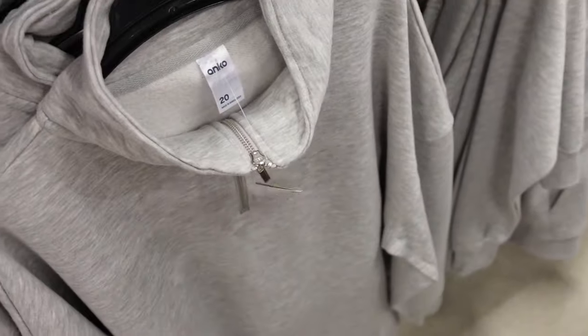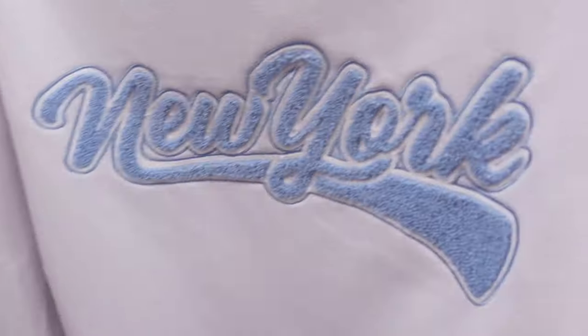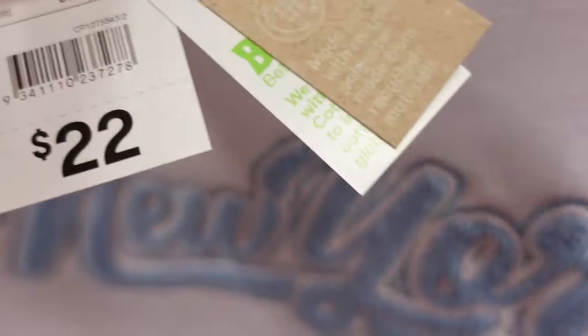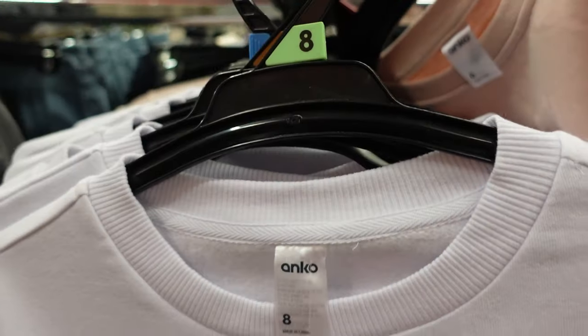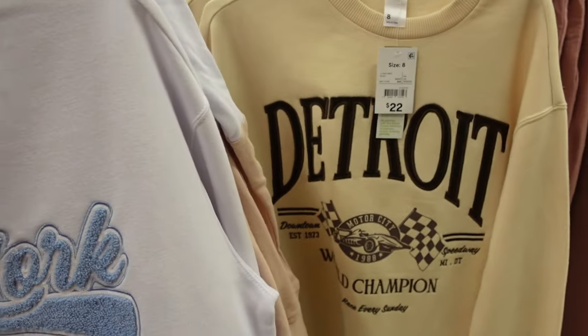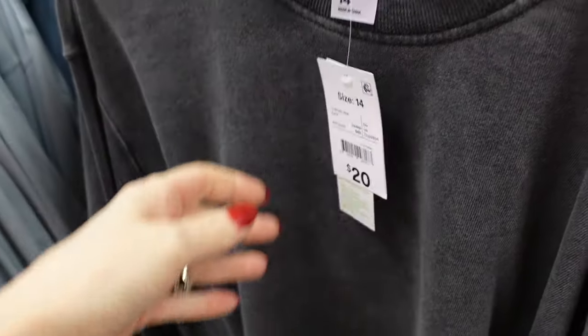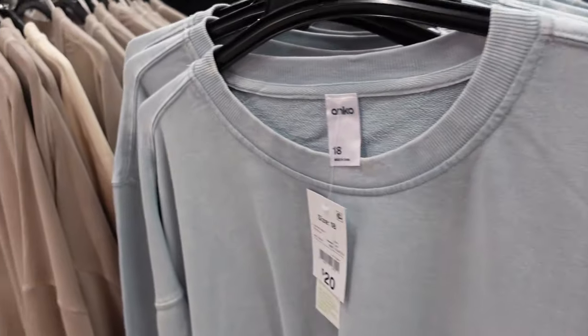So these are sweatshirts — different types, all reasonably priced. $22 for this gray New York one, really nice fabric. There's Detroit there too. $20 for this one — I really like these washed-look sweatshirts. And then I moved into the knitwear.